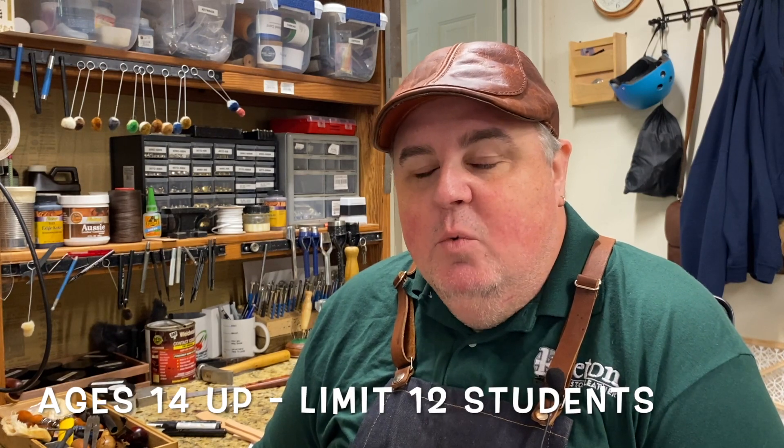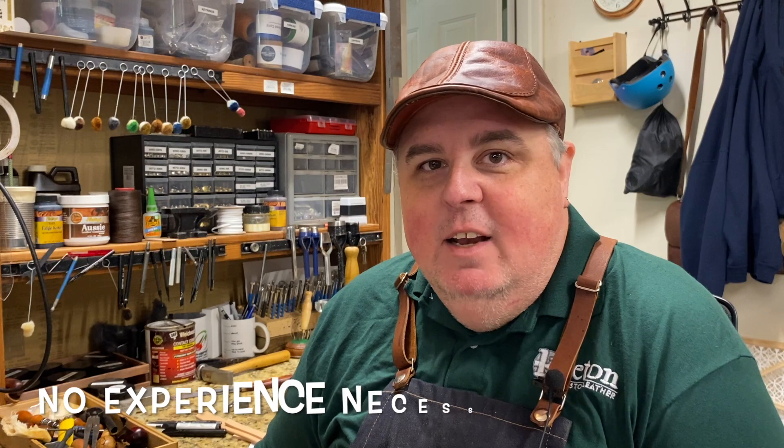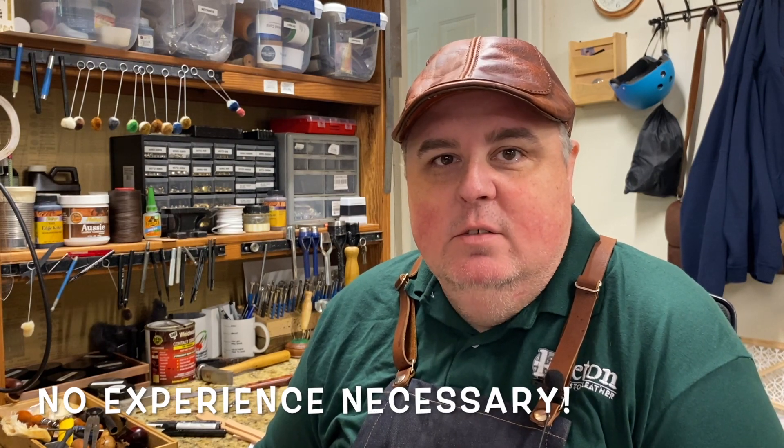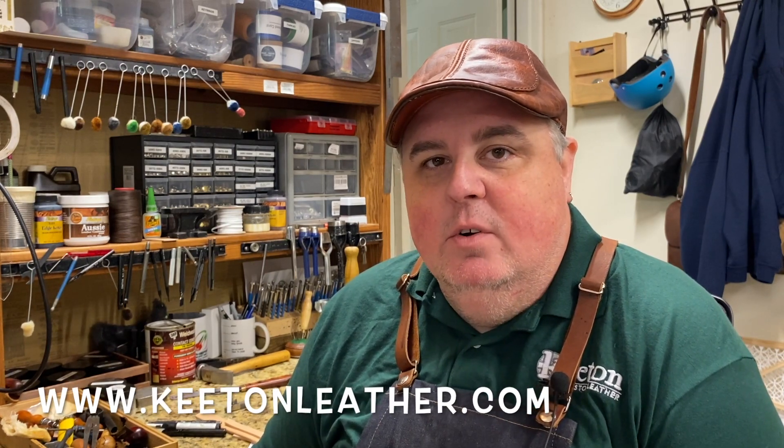This class is open to anyone who's age 14 and up, and like I said, you don't need any leather crafting experience at all to successfully take this class — that's exactly the point. So if you have any questions, feel free to get in touch with me or contact the people at Turtle Island, and I'm sure they'll get you the information you need. I hope to see you there.